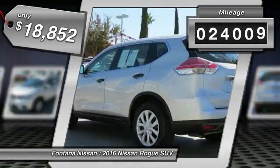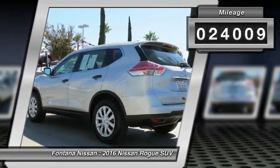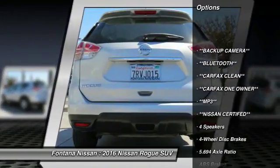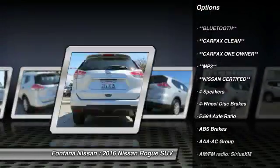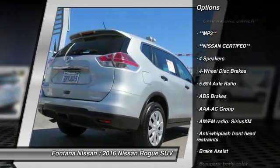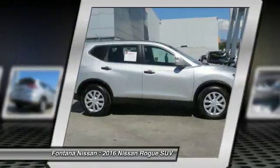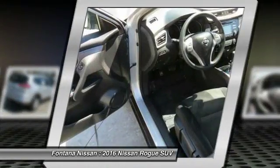This vehicle has less than 25,000 miles. Here are some of this vehicle's great options: dual airbags, 4-wheel disc brakes, center armrest, rear window defroster, electronic stability control, overhead console, panic alarm, brake assist, driver vanity mirror, and front bucket seats.